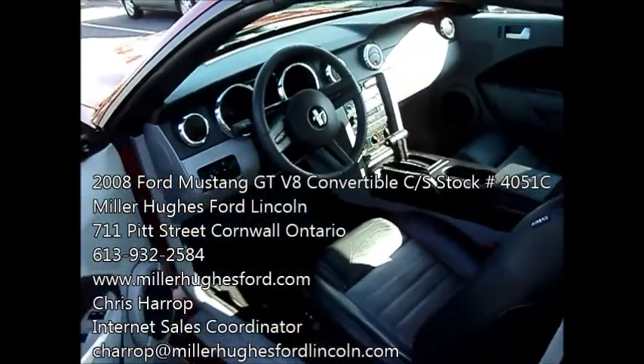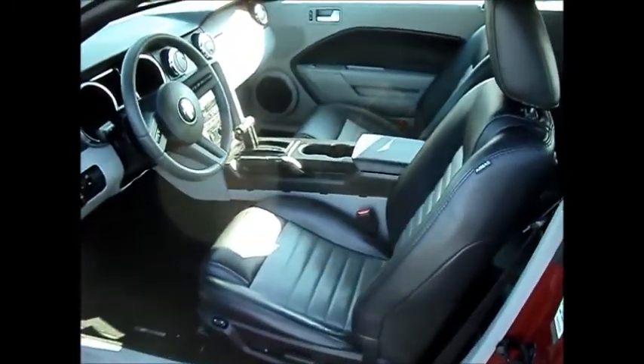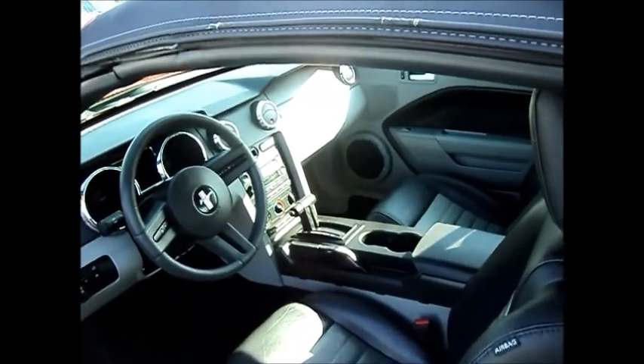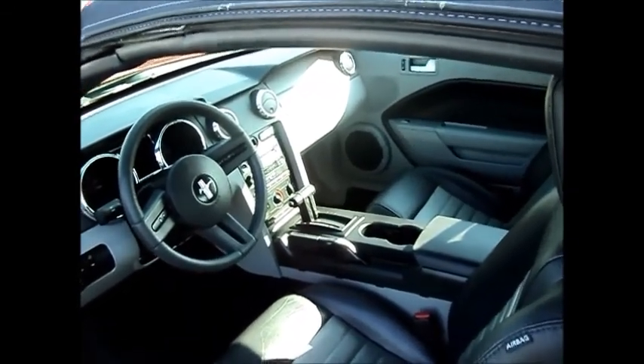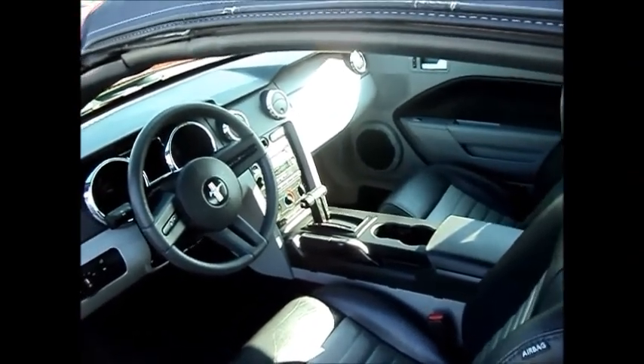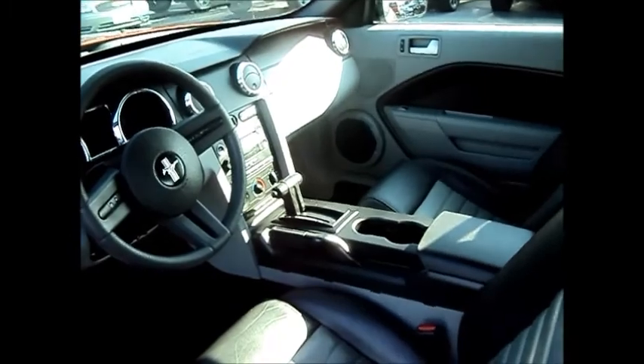It has power side mirrors, power driver seats, all leather interior, heated front seats, cruise control, power windows, power door locks. You also have air conditioning, CD player, and the Shaker 500 audio system.